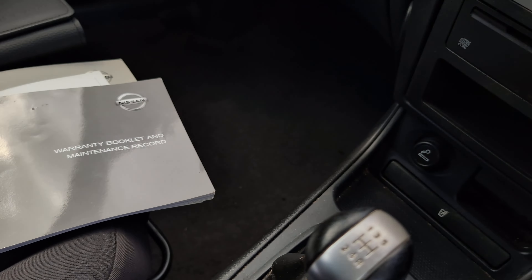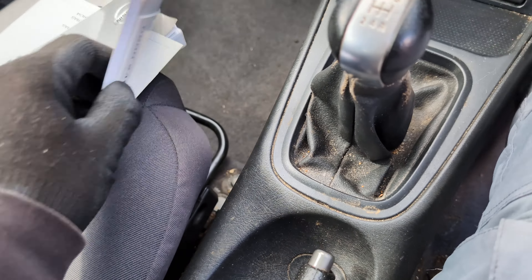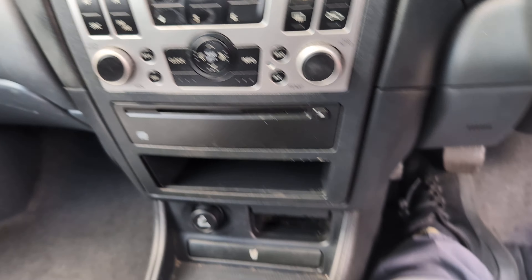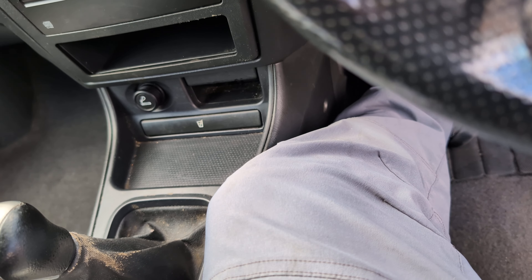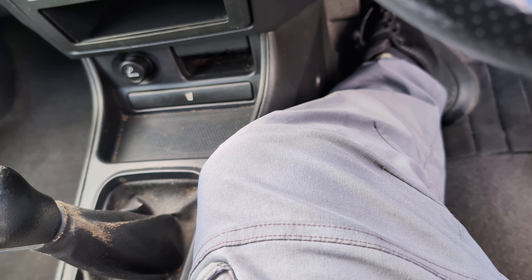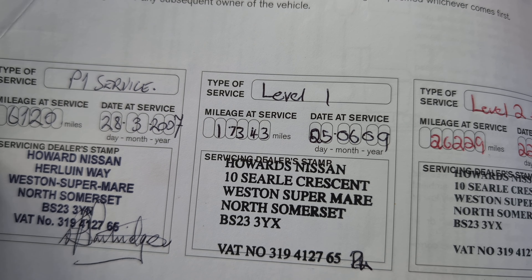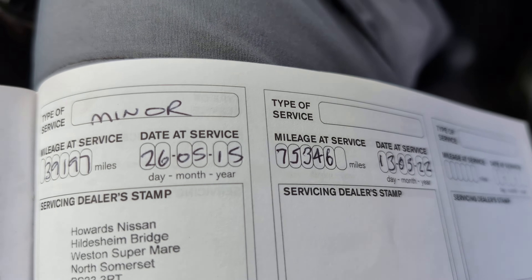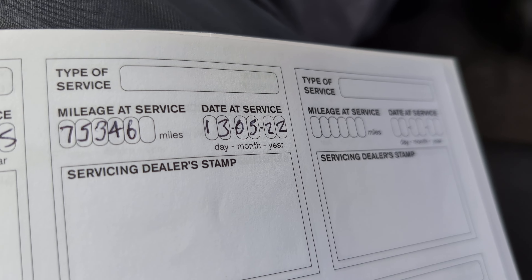So let's have a look at this history. I'm going to switch this off for a minute because I don't want that fan being all noisy. Let's have a look at the history. Let's get it to the right page. Okie dokie. So we've got a service there 2007, 2009, 2011, 2015, 2017, and 2022. So that's all the services we've got.